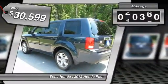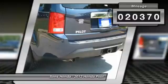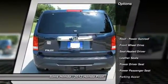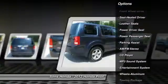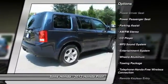This vehicle has less than 25,000 miles. Here are some of this vehicle's great options: anti-lock braking system, traction control, power passenger seat, HomeLink garage door opener, air conditioning.